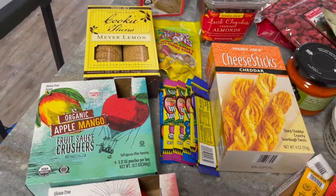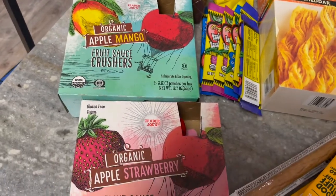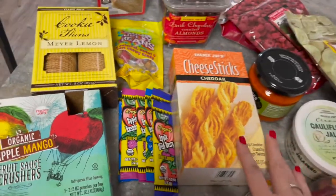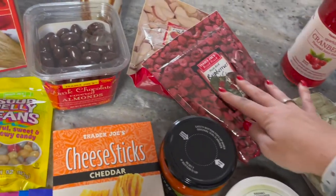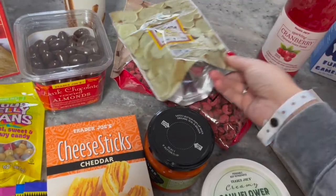For the kids' lunches, we got apple mango and apple strawberry squeeze pouches, plus fruit leather wraps — I grabbed a bunch of those. My son loves freeze-dried fruits, so we got bananas, raspberries, and apples. I love them too — they're really fun because they're freeze-dried.